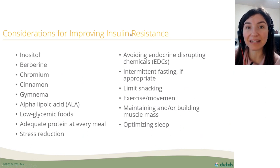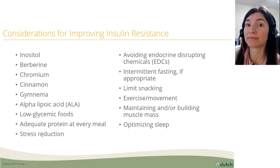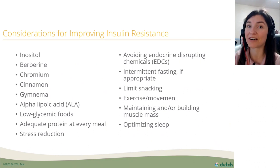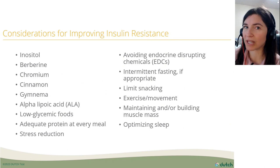For improving insulin resistance — her fasting insulin was 16 and we want it below nine — considerations include stress reduction, since stress leads to higher cortisol which can cause insulin resistance. Intermittent fasting may be appropriate, and for women it's best utilized in the follicular phase; the week before the period, some people avoid fasting altogether. Limiting snacking and optimizing sleep are also really important.